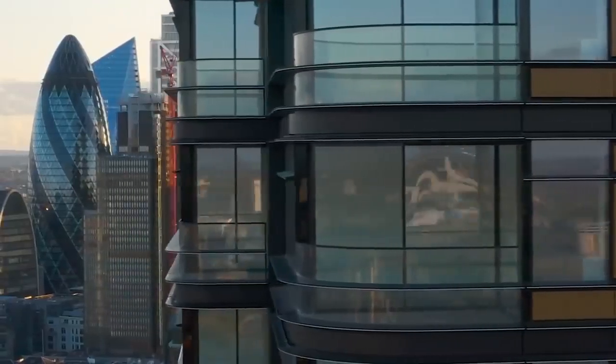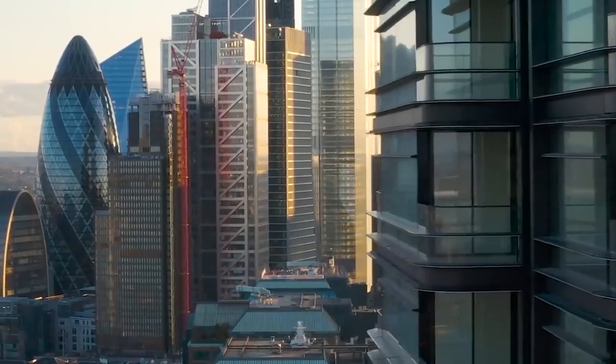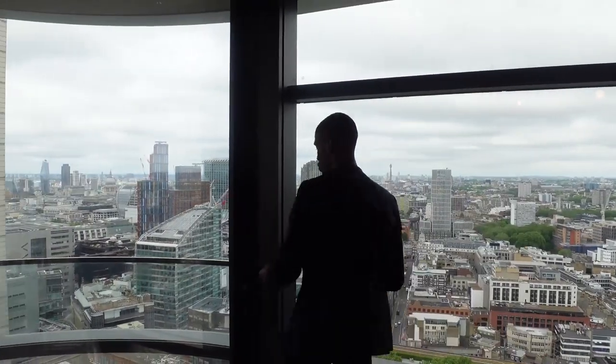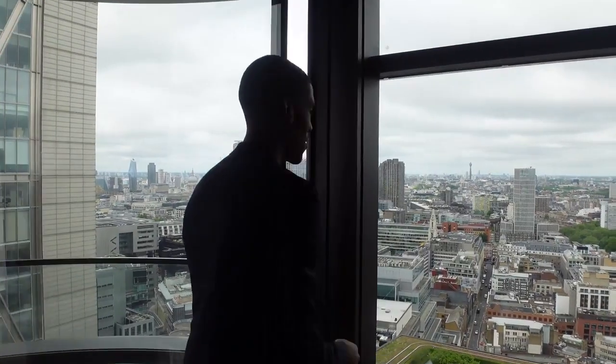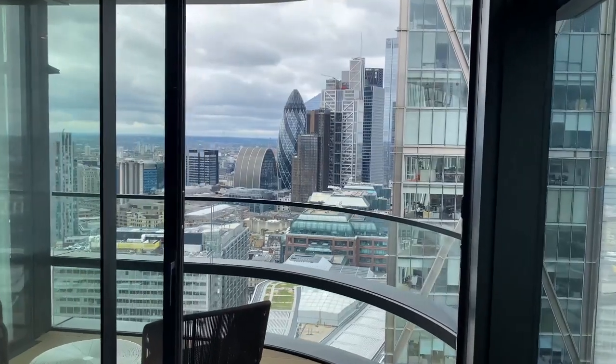You can see everything from here — St. Paul's Cathedral, the London Eye, One Black Friars, and the list goes on. Coming off the dining area, you're led onto your balcony, where you can continue to enjoy those incredible views of London.